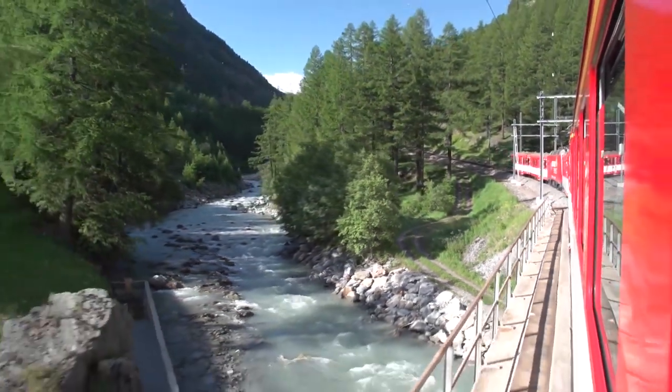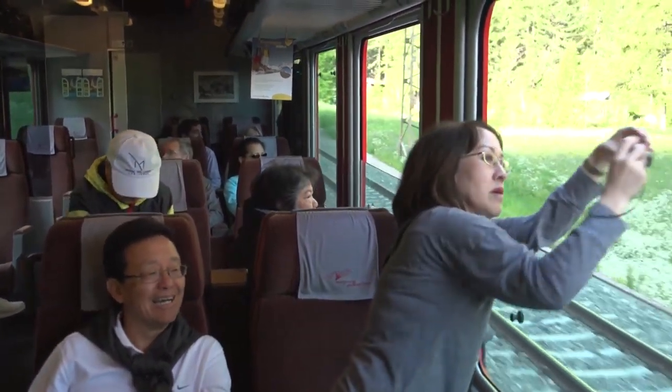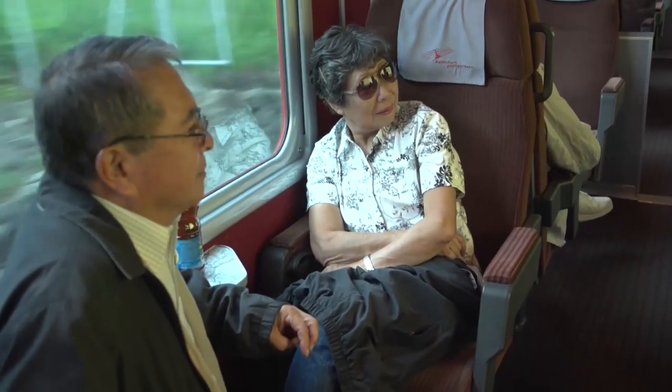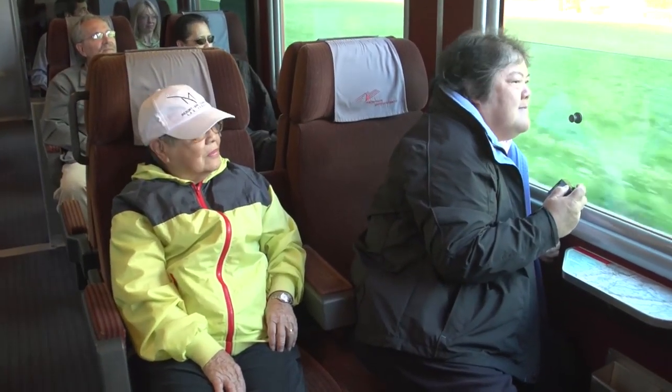We really enjoyed our stay here in Zermatt — we've been here for three days and seen a lot. Hope you've checked our other episodes on our visit to Zermatt: going up all of those different mountains, doing some hiking, riding the rack rails. Now it's time to move along.